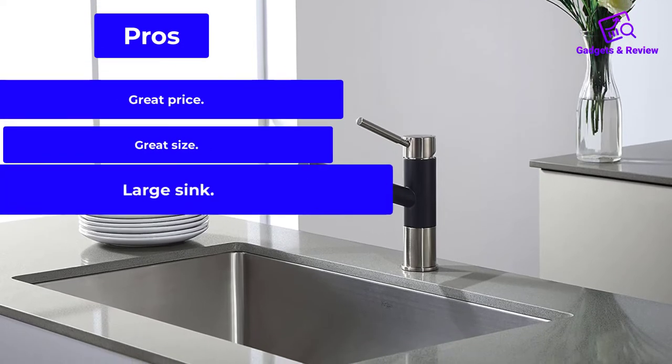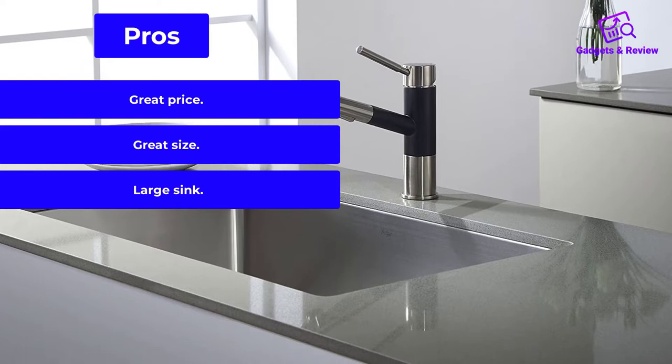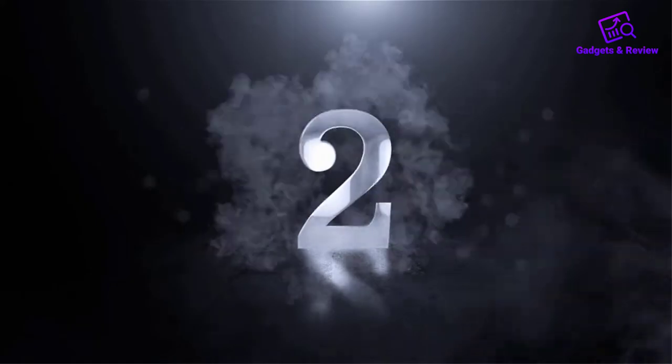Pros: Great price. Great size. Large sink. Cons: Scratches easily.